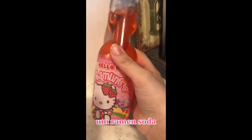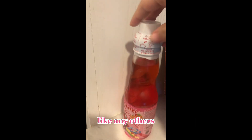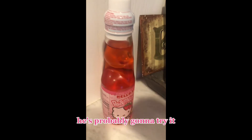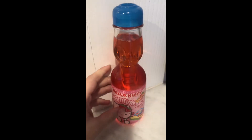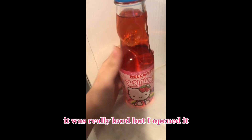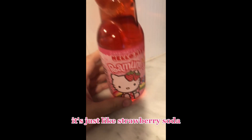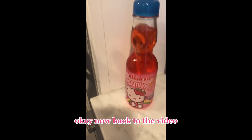The Hello Kitty ramen soda. I know I said I wasn't gonna try any more of these, but I really wanna try it. So yeah, let's try it. Now I'm gonna get it opened — I forgot how. Oh my god, I got it opened. It was really hard but I opened it. It tastes like... oh, it actually tastes really good. It tastes like strawberry soda, because that's what it is. Tastes absolutely delicious. Back to the video.